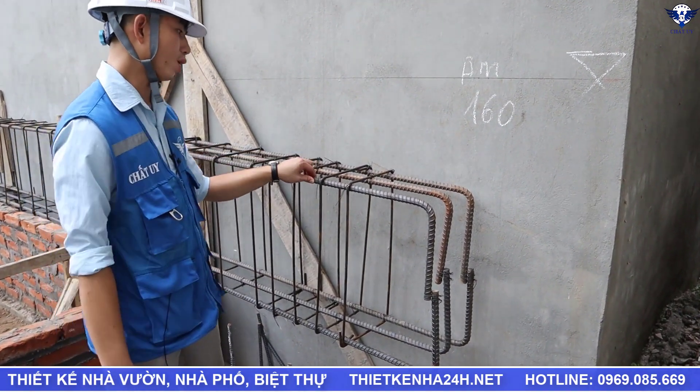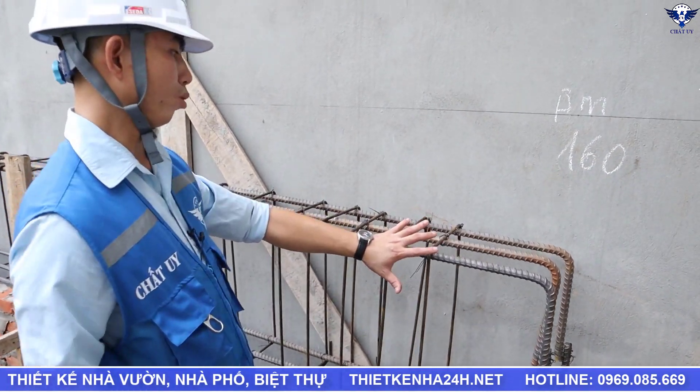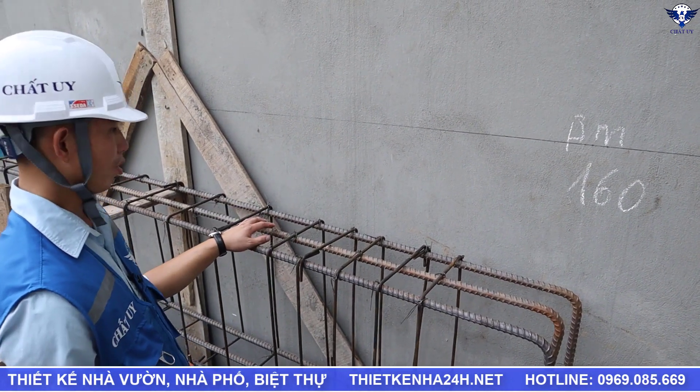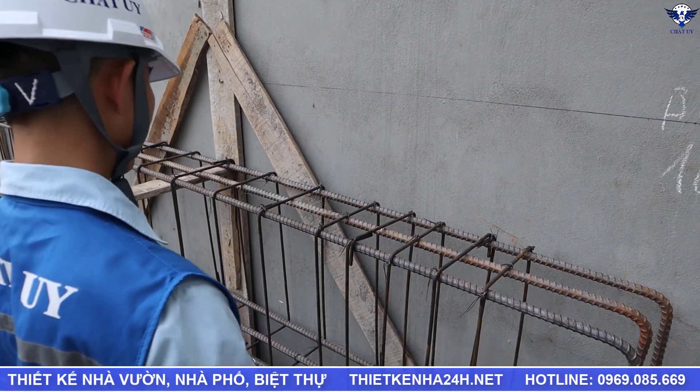Đối với cái đai dầm, đai dầm ở đây đang sử dụng là phi 8. Với các đầu dầm ở đây thân là A100 — 5 đai. Và tiếp theo ở đây sẽ là đai A150, đều hết ra bên ngoài. Các bạn có thể nhìn thấy.